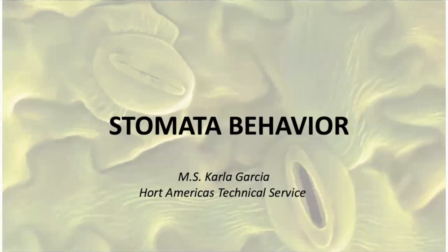Hello everyone, welcome to Horto Americas TV. Today we will cover a basic topic that can help us understand greenhouse and plant factory management, and also plant response. Let's speak about stomata behavior.